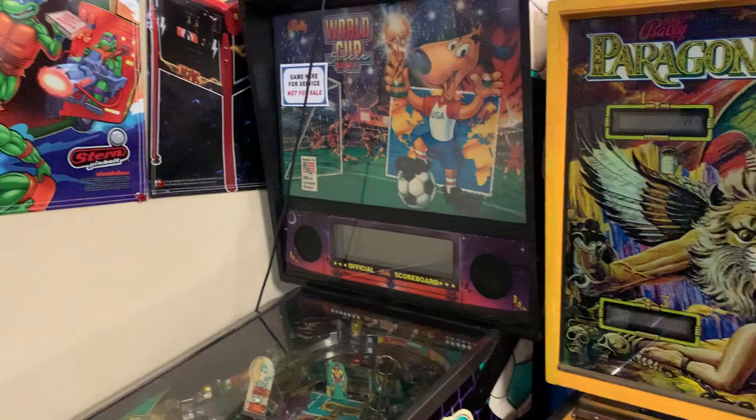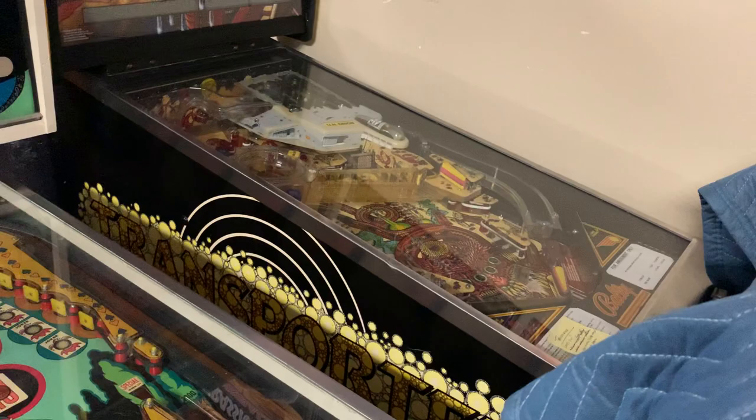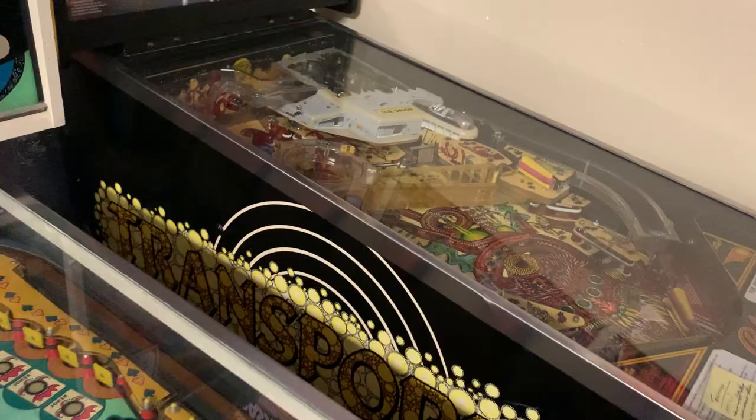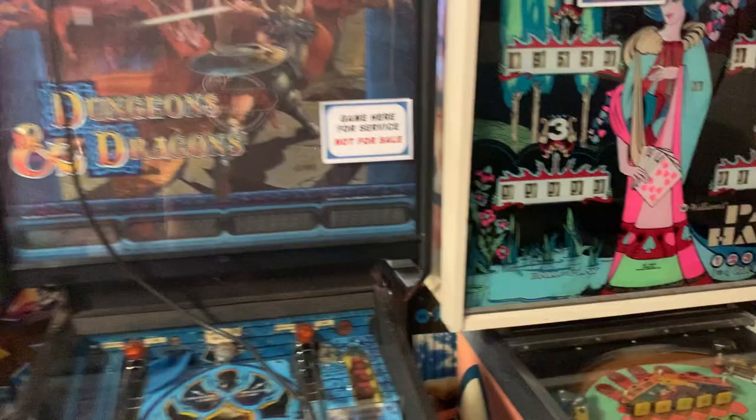We'll get over here — got a Transporter: The Rescue. Jack over at Deadflip has been live streaming this game, so if you want to see it in action before buying, check out the stream. It's a lot of fun — it's got a really cool top playfield where you shoot the ball in, it goes up a little track and spins in that cup. Here's a Williams Pat Hand — never heard of this one before, another nice card game.